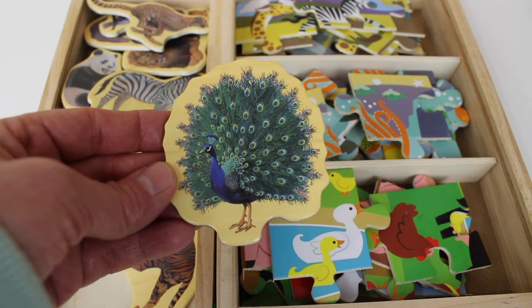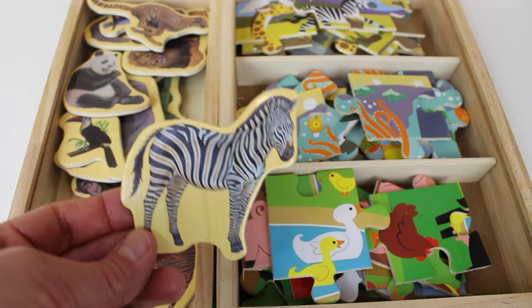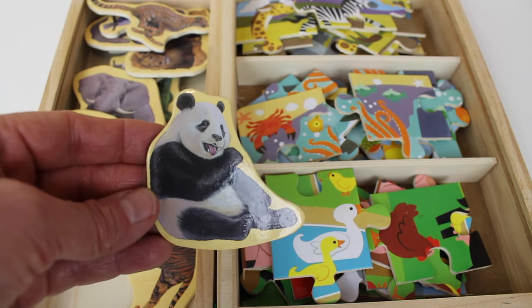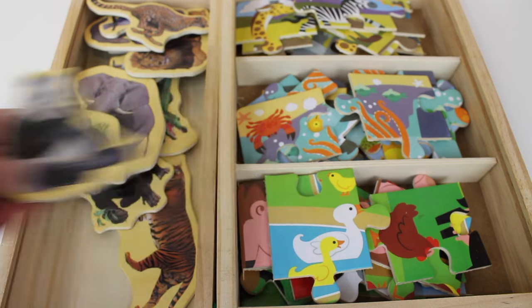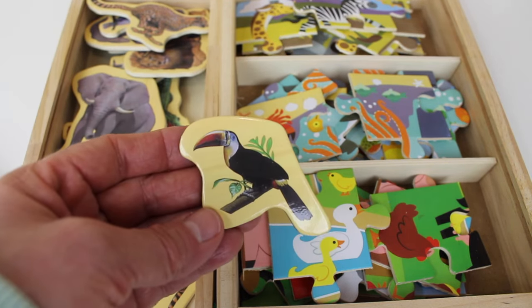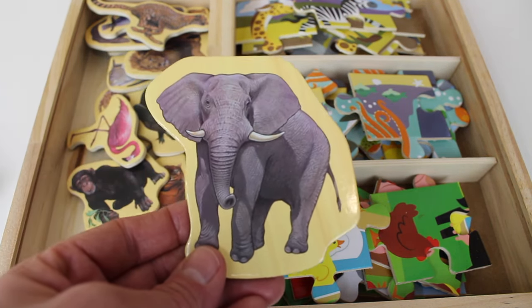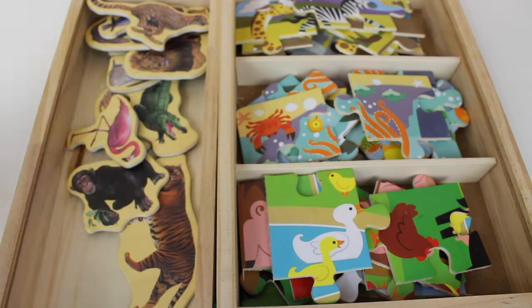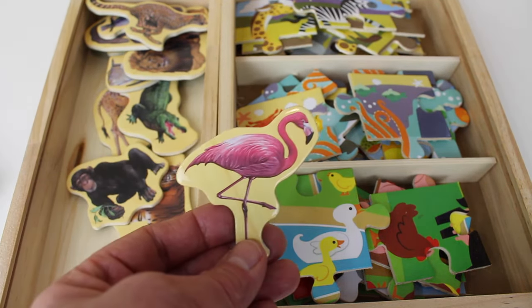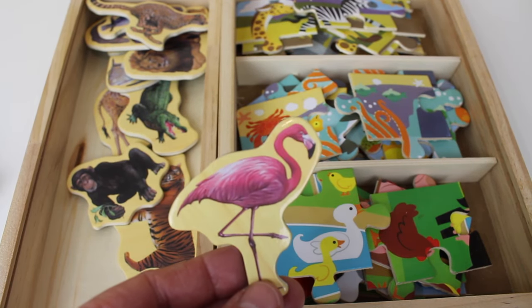Here is a bird. Zebra. Giant panda. Here is a bird. Elephant. Do you know what kind of bird this is? This is a flamingo. A pink flamingo.